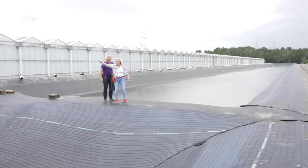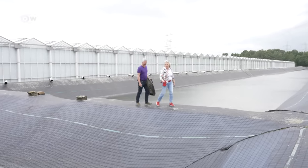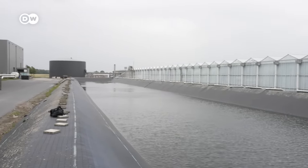We want to heat in a climate-neutral way. We produce luxury products and you have to be able to buy them with a clear conscience, so I think we have to move away from fossil fuels. Rainwater from the roofs of the 90-hectare facility is collected in basins and fed into an irrigation system.